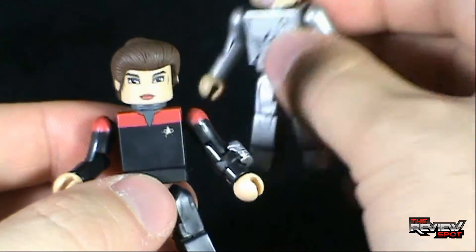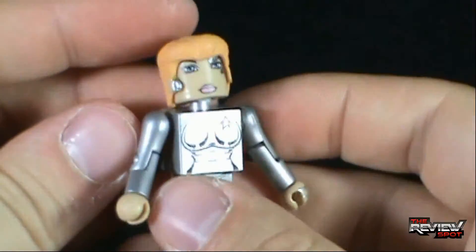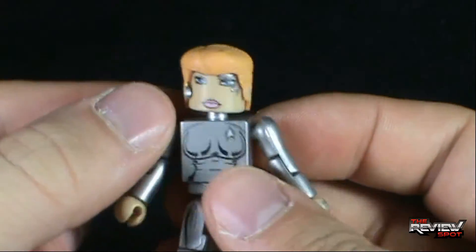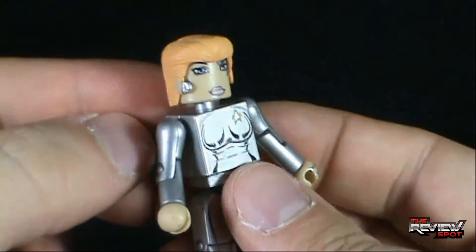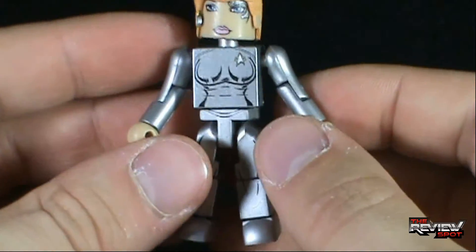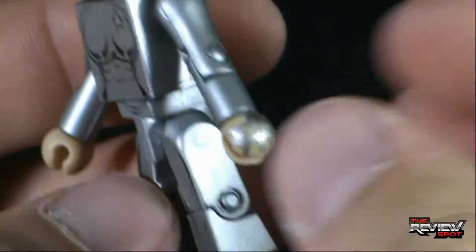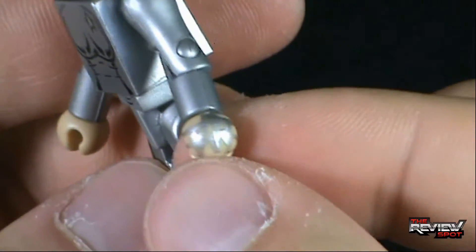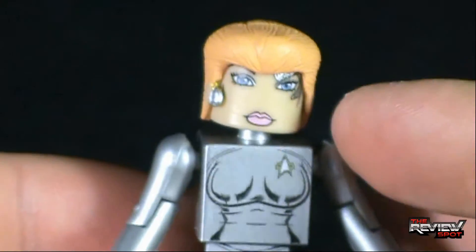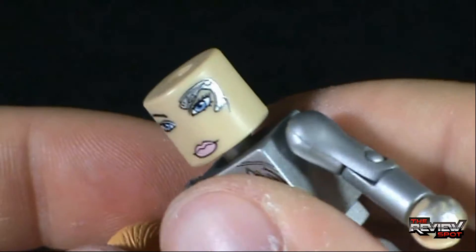Moving along to Seven of Nine. The hair seems a little off — like it's cutting off the sides of her face. But I think for the most part she's done really well. I like the silver in her uniform, and I like the fact that they've put that section of Borg tech on her hand, whereas the other hand doesn't have that. She also has it on the side of her face, which is a little harder to see.